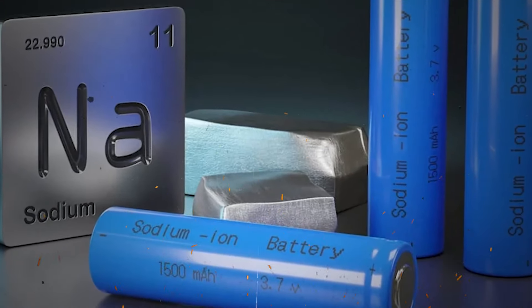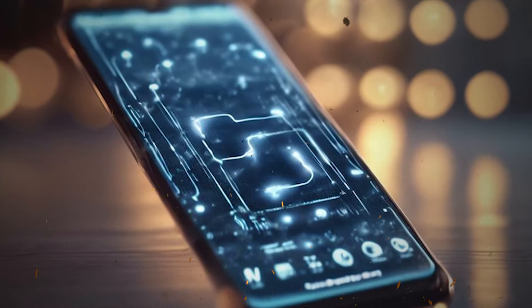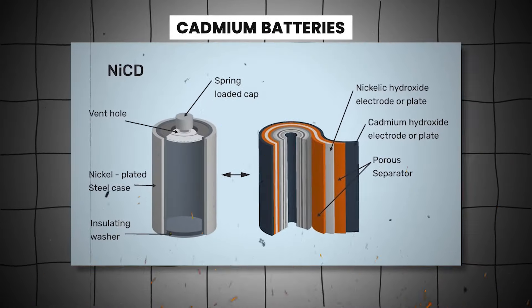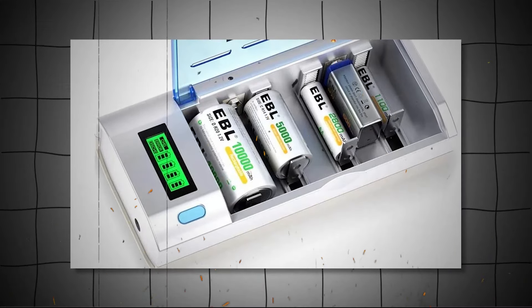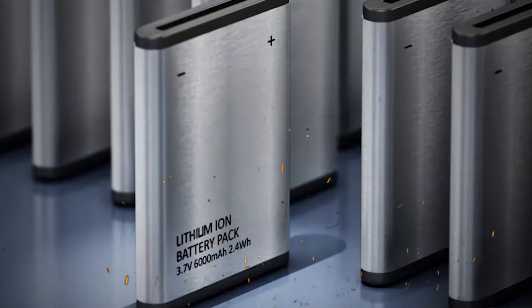Lithium batteries retain more energy even as they age. Lithium batteries are a favorite for many reasons — they are affordable, efficient, and require minimal maintenance. Compared to nickel-cadmium batteries, lithium can store twice as much energy. They are also safer, capable of handling higher temperatures, and offer a higher charge, allowing you to make the most of your energy throughout the day.